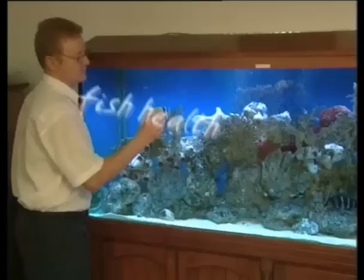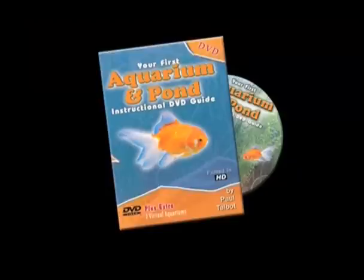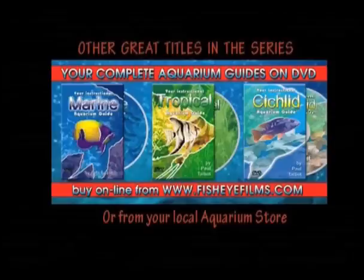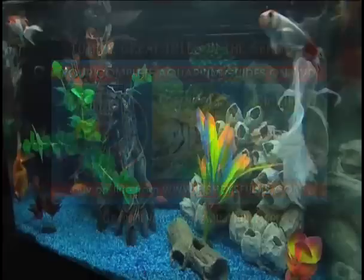If you'd like to sell or distribute a very exciting and unique product range, please check out www.fisheyefilms.com. Also available: your first instructional marine aquarium guide, your first instructional tropical aquarium guide, and your first instructional cichlid aquarium guide.